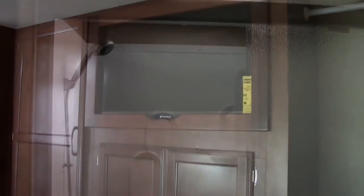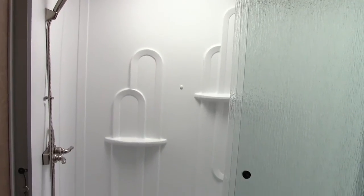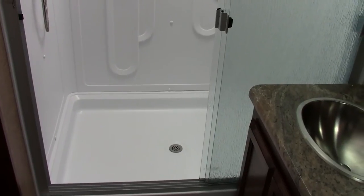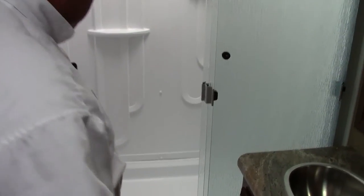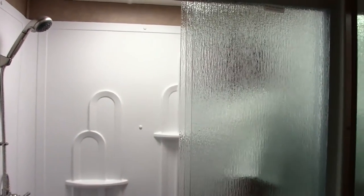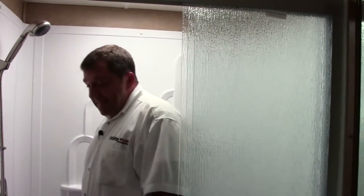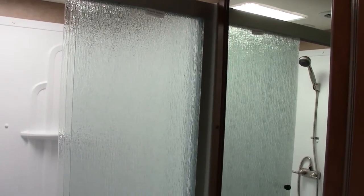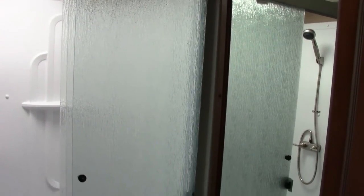Welcome to the back bathroom. First thing I want you to notice is how large this actual shower is — it's a one-piece fiberglass shower. Not only can I stand here, but I can get completely out of the camera. It pretty much feels like the size of a house shower. You get the nice medicine cabinet, the vanity, plenty of storage, a wardrobe closet right next to it which is good for your linen, and a nice porcelain toilet.